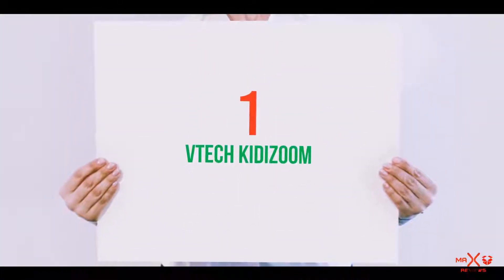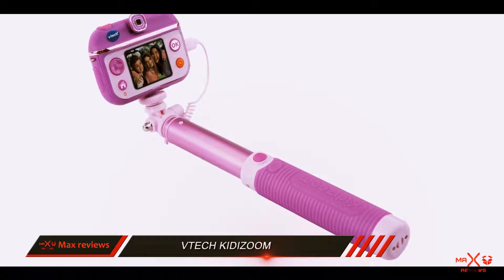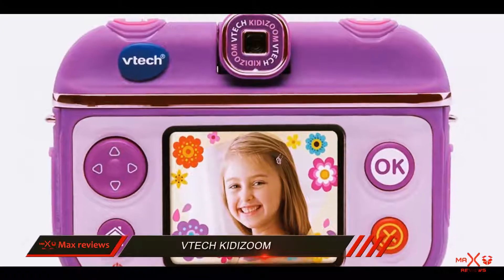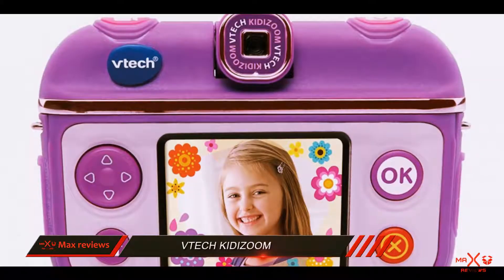And number 1 on this list: VTech Kidizoom. Every kid wants a selfie stick, and the latest trend is for children to be out and about with one. This fabulous-looking camera looks good, is easy to use, and makes learning to use a camera fun.